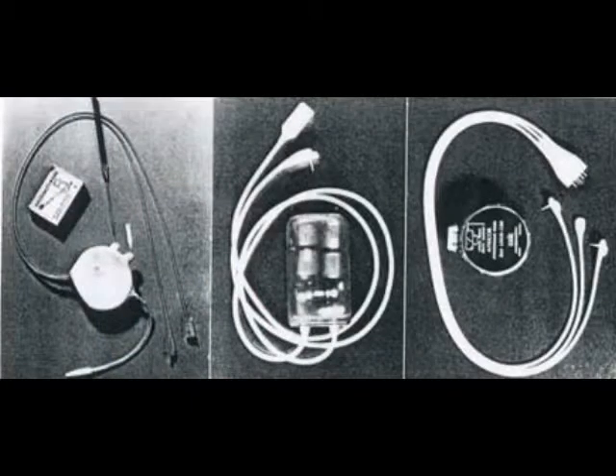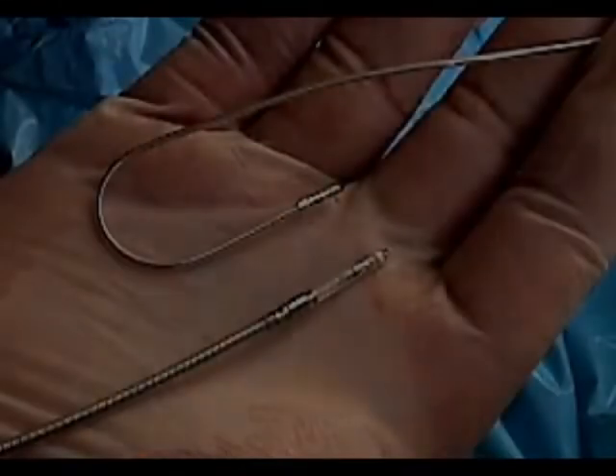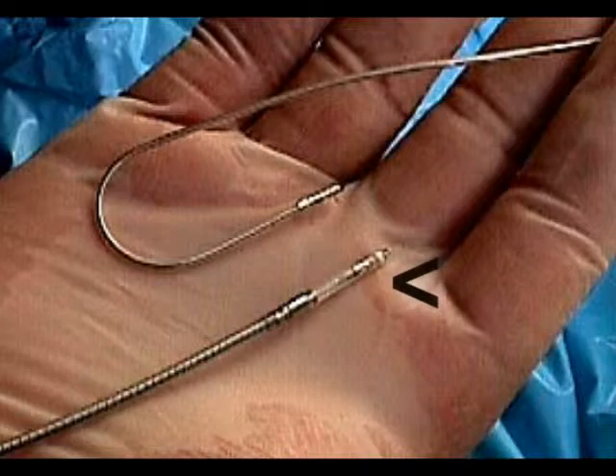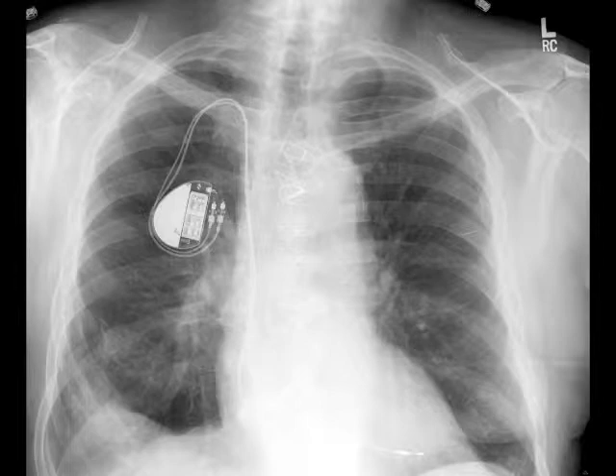Single-chamber pacemakers have one lead, usually attached to the right ventricle. Rate-responsive, single-chamber, and dual-chamber pacemakers are the most frequently used pacemakers. All pacemakers have the connector, which is the part of the generator where the leads are attached, and the generator, which sends out electrical signals. Leads are wires covered by soft, flexible material. Anchors are the tips of the leads that attach to the heart muscle. All pacemakers have a rate-responsive feature, so now a pacemaker can adapt to all patients' needs.